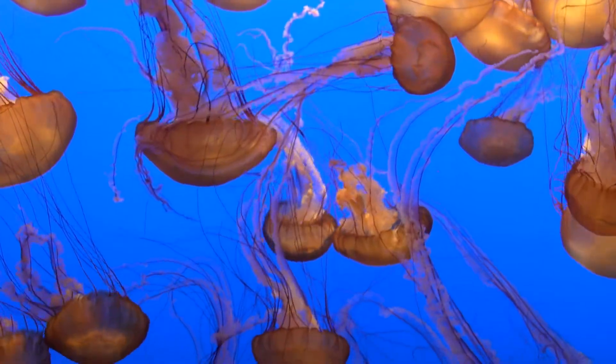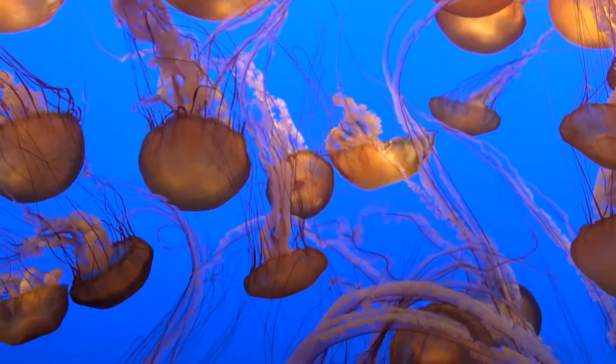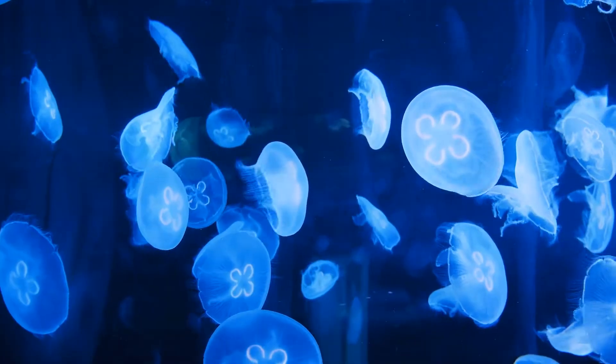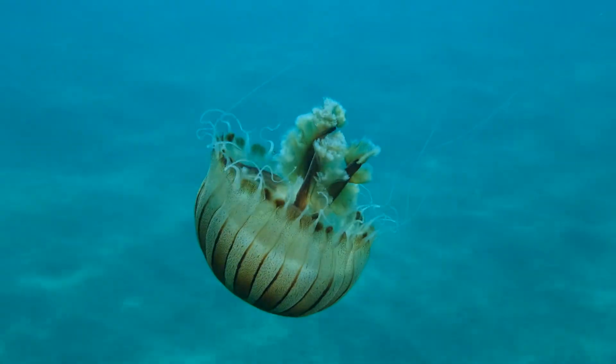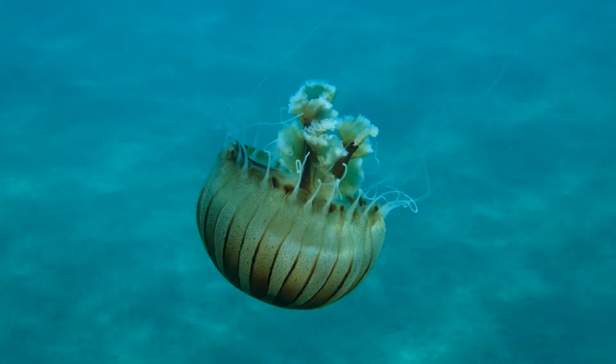Made up mostly of water, jellyfish are characterised by their gelatinous, umbrella-shaped bells and trailing tentacles. Jellyfish are free-swimming, which means they don't really have a permanent home. They often drift with ocean currents, travelling through large stretches of the ocean, seas and bays.